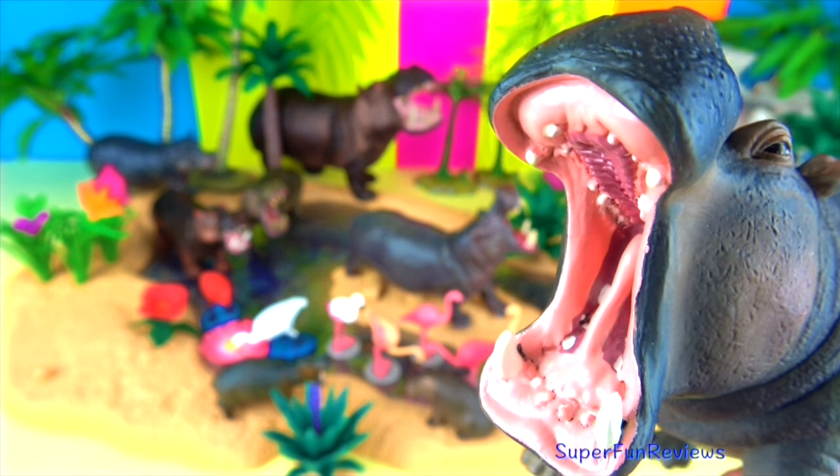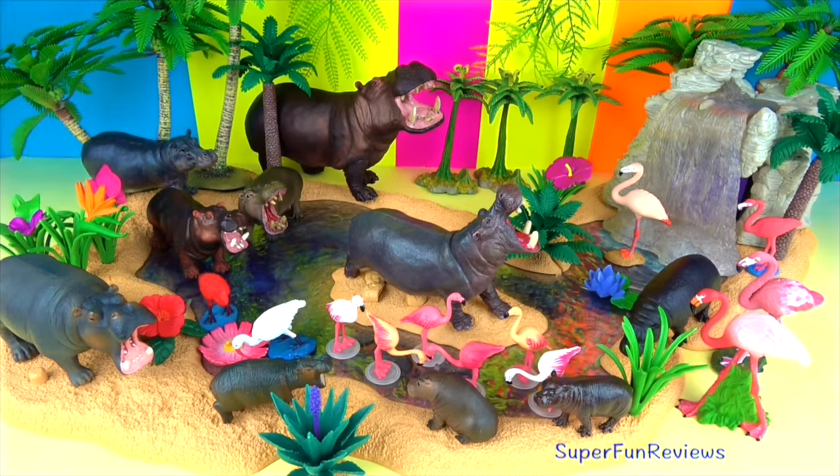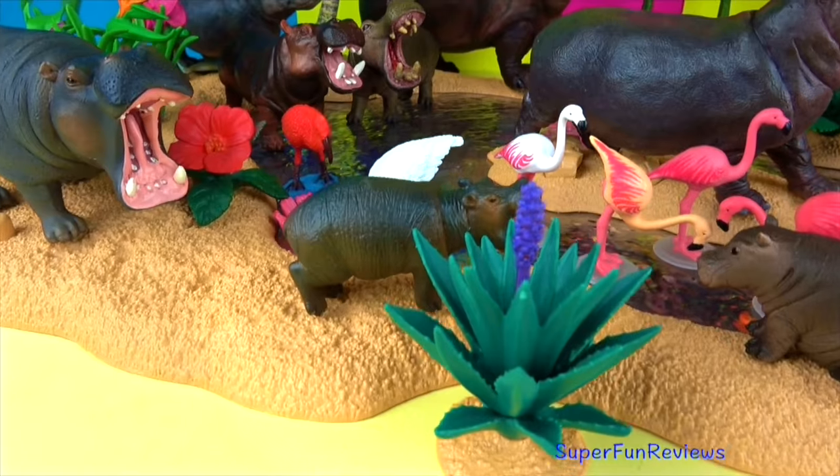The plural word for hippopotamus can be either hippopotamuses or hippopotami. The plural form of flamingo is flamingos, which can be spelt either with just an S or an ES on the end.